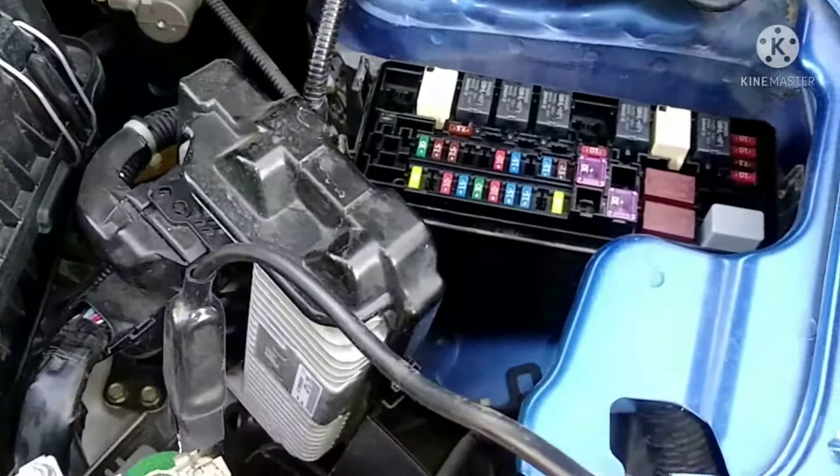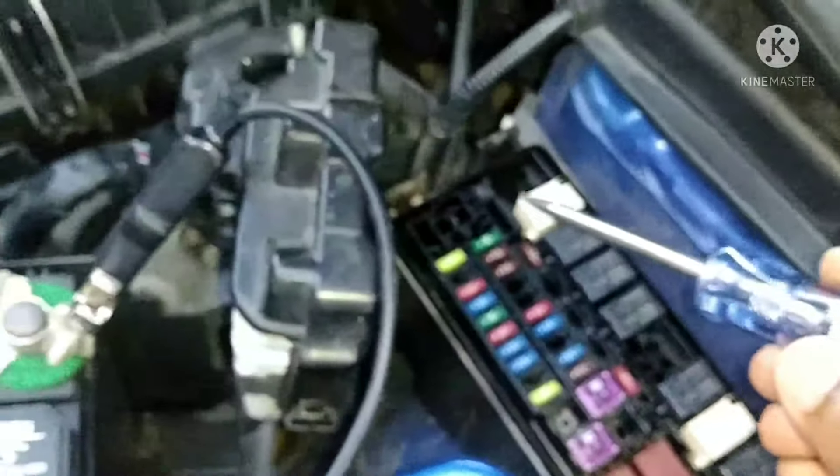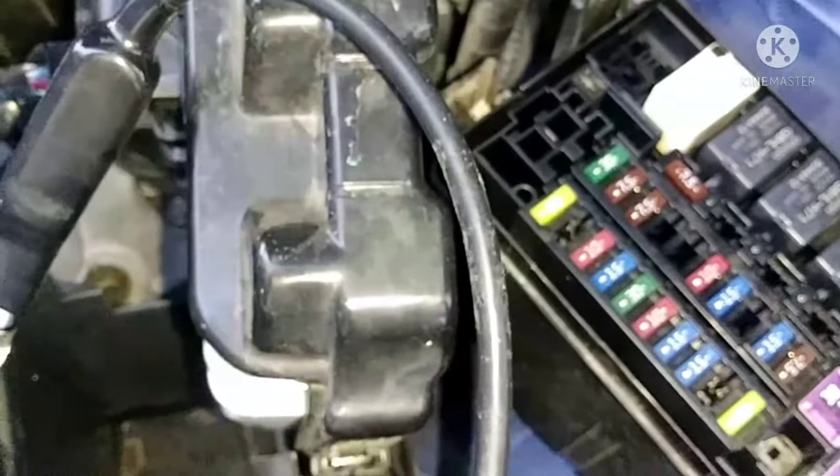Instead of replacing fuse number 25 right away, I swapped it with a fuse that was working fine — I put the good one in position 25 and moved the original there. After reconnecting, the swapped-in fuse now works in that slot. But the original fuse still doesn't light up in its new position, meaning the issue may be with something else, not just the fuse. I need to figure out why it has no power.